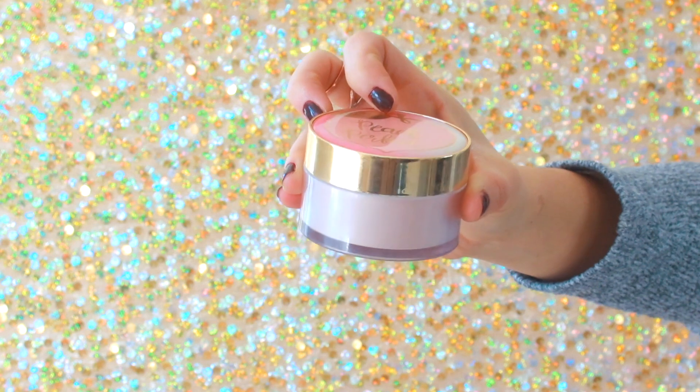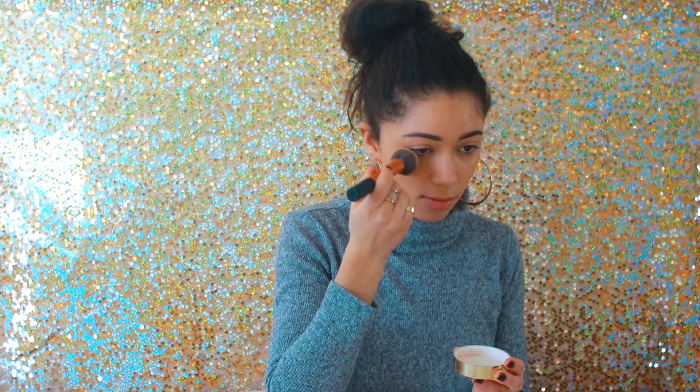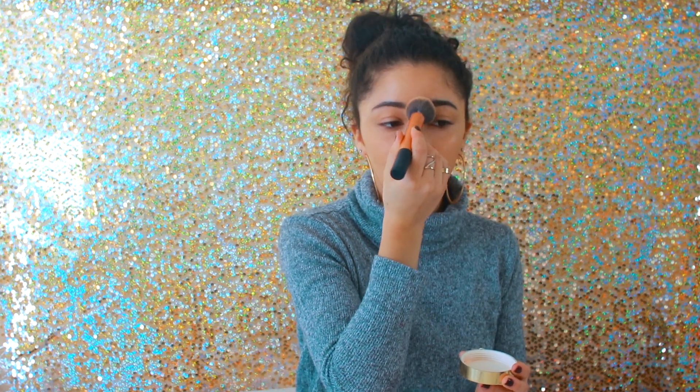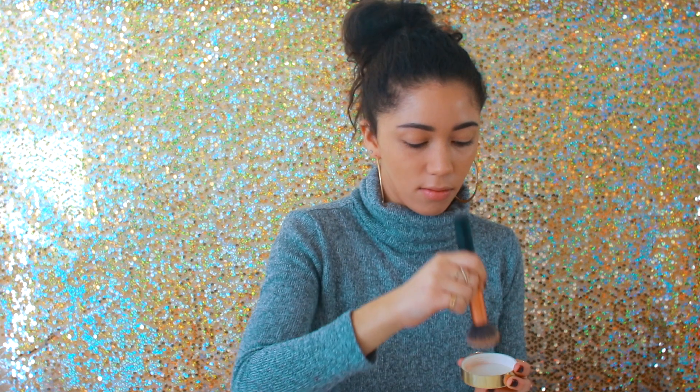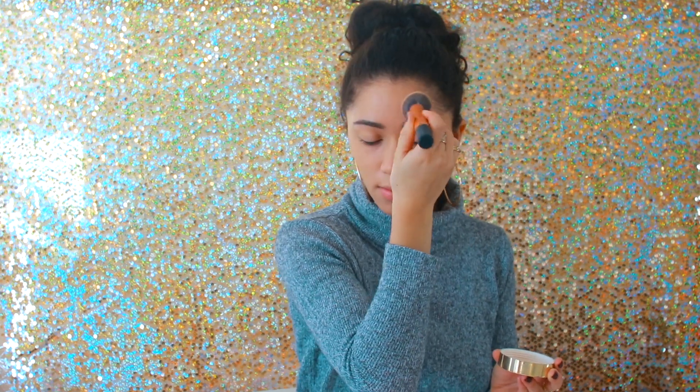Then I'm using the Peach Perfect powder from Too Faced. I don't know what it is about the formula in this powder, but something about it just makes you look smooth and flawless but not fake — not too airbrushed. You still look dewy even though you're kind of mattifying your skin. It's not like the Laura Mercier translucent, for example.